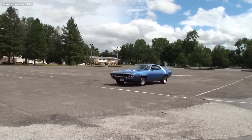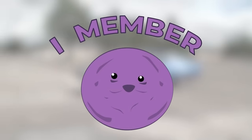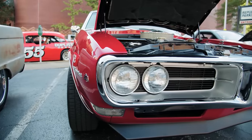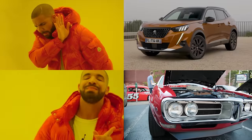Remember those great cars from the past? I mean it! And now it's just SUVs. No wonder people are saying that cars are better in the olden days.